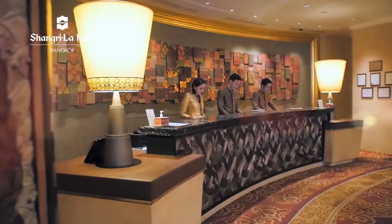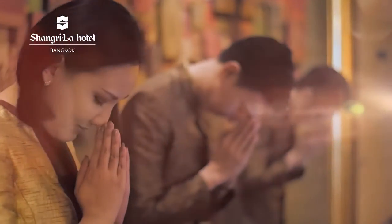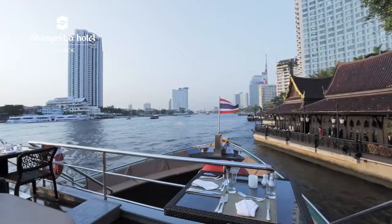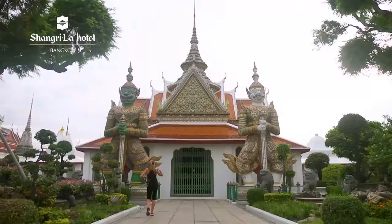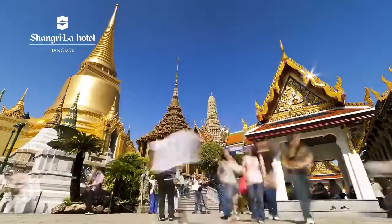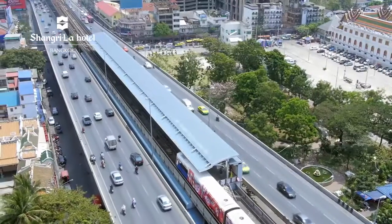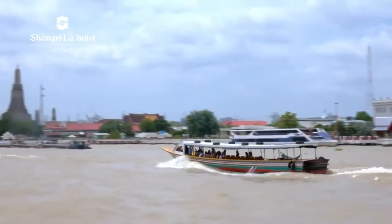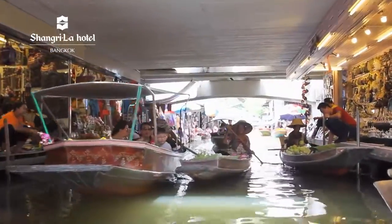Upon entering the hotel lobby, you're greeted with a warm hospitality that is uniquely Thai. Thanks to the central location of Shangri-La Hotel Bangkok, city landmarks and attractions like the Grand Palace, shopping malls, boutiques and open-air markets are easily accessible through the BTS SkyTrain or River Taxi, making exploring beautiful Bangkok both comfortable and convenient.